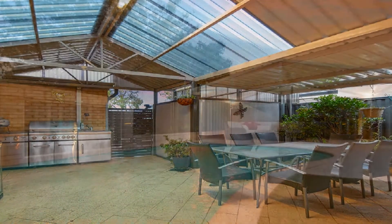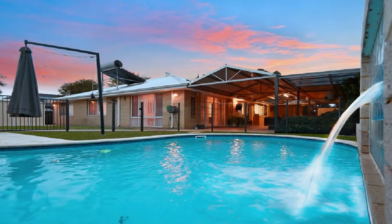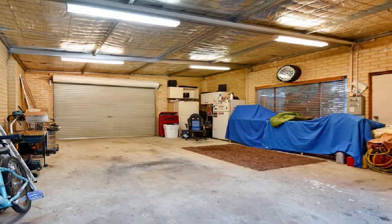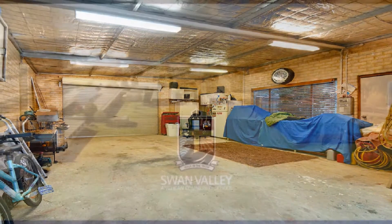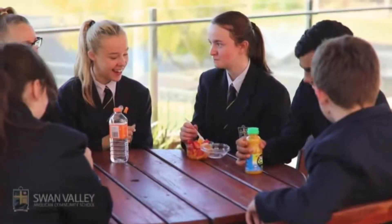Entertain on a grand scale in the magnificent gable al fresco overlooking the crystal clear pool with water feature, amidst low maintenance grounds with garden shed plus powered workshop.